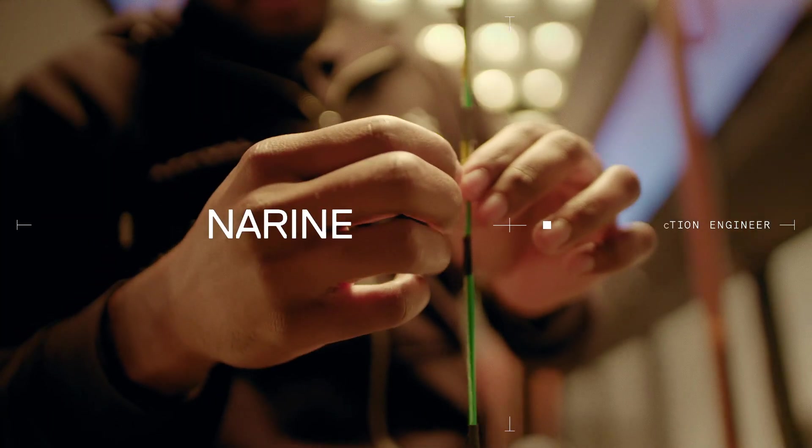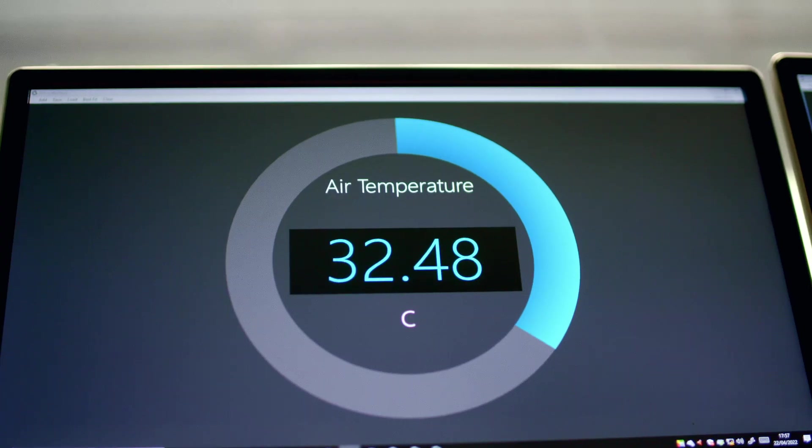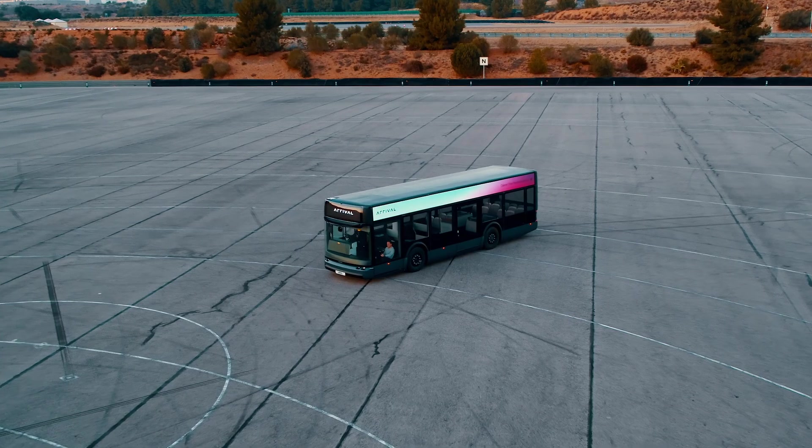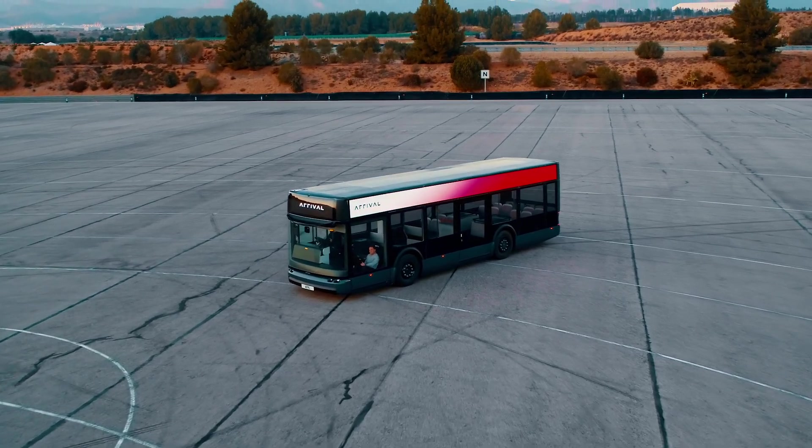My name is Satyam Narain. I'm a thermal validation engineer at Arrival — we check if things are too hot or too cold. I'm working on every aspect of thermal validation for the bus, including passenger comfort and battery heating and cooling.